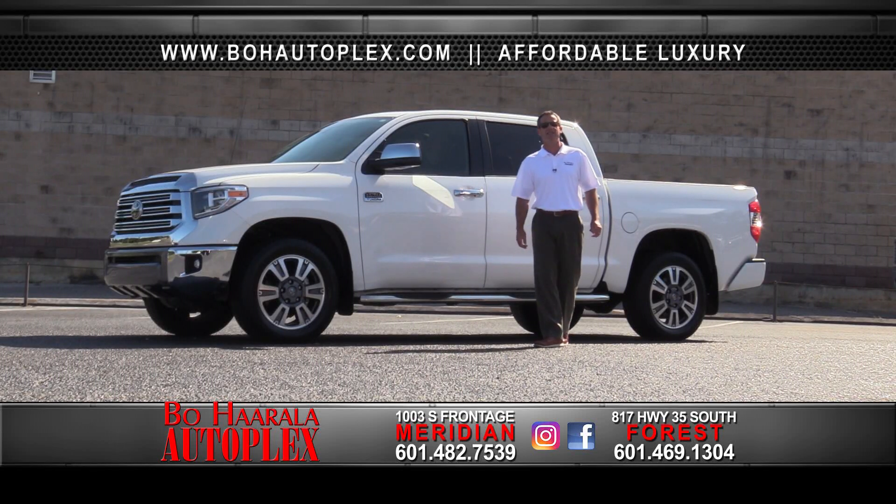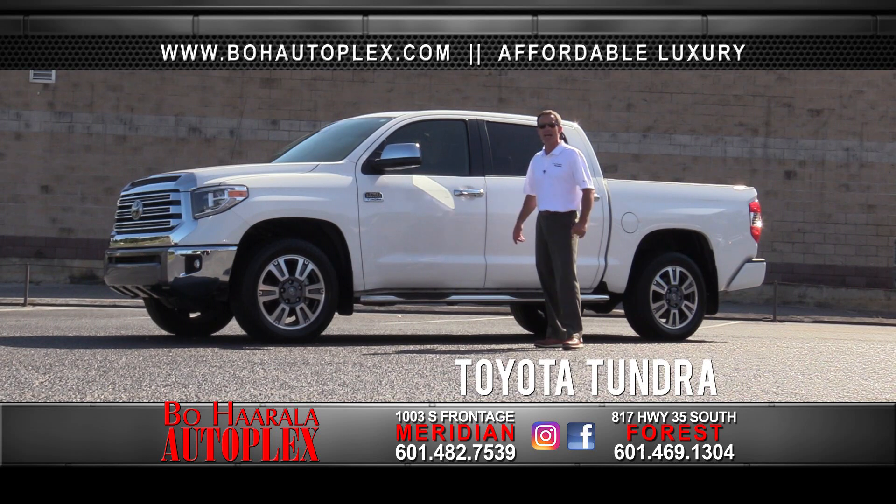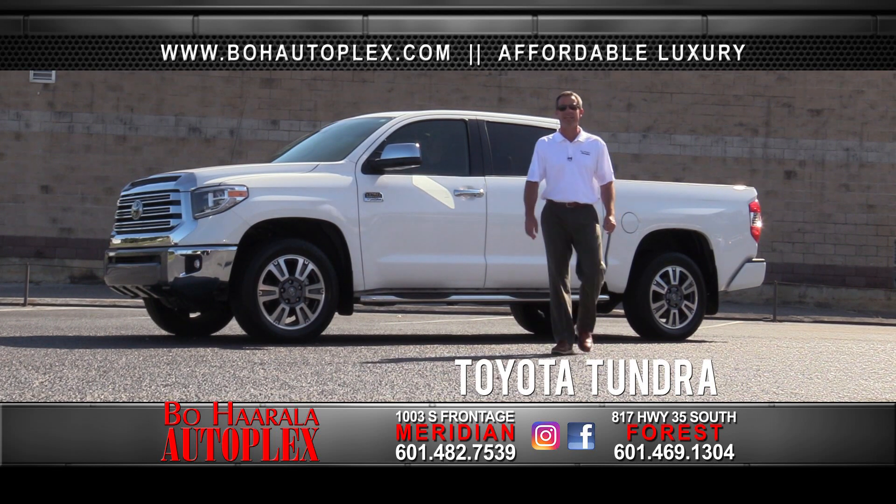Hello, I'm Bo Herala with Bo Herala Autoplex on South Frontage Road in Meridian. Check out all these trucks we have, like this 2019 Tundra Crewmax 1794 edition.